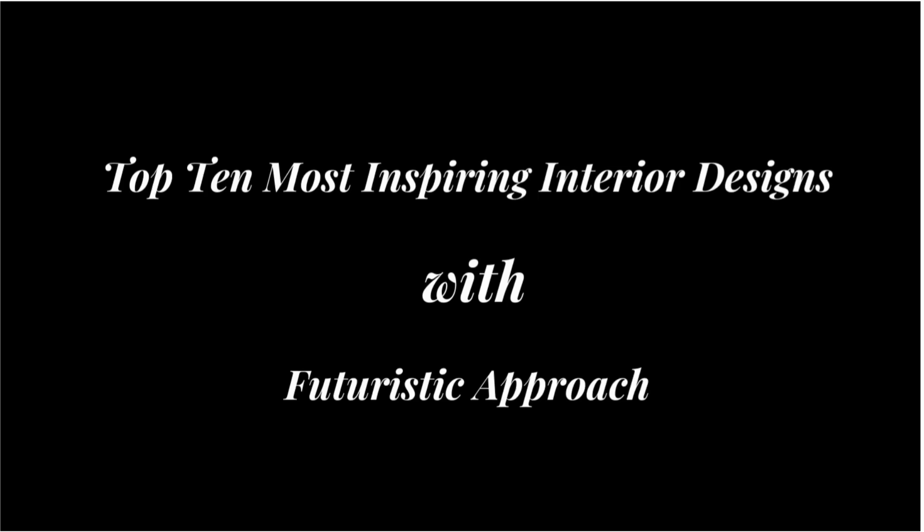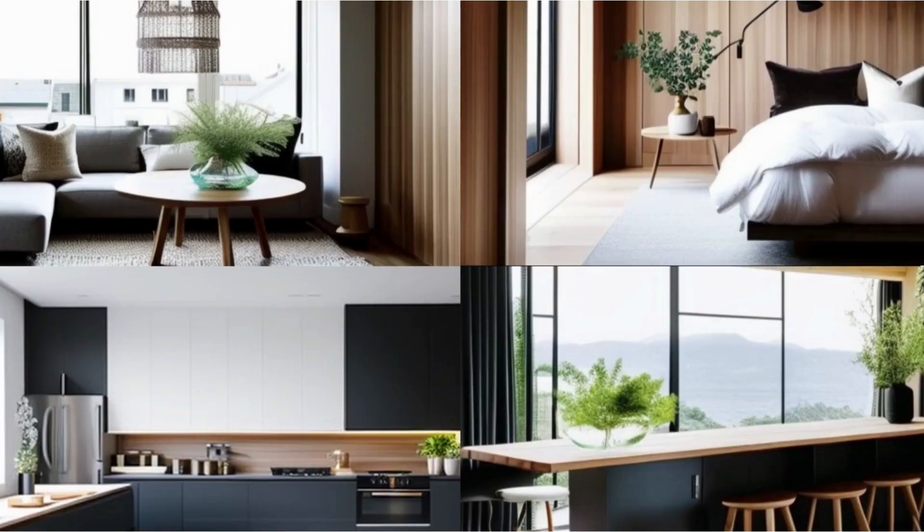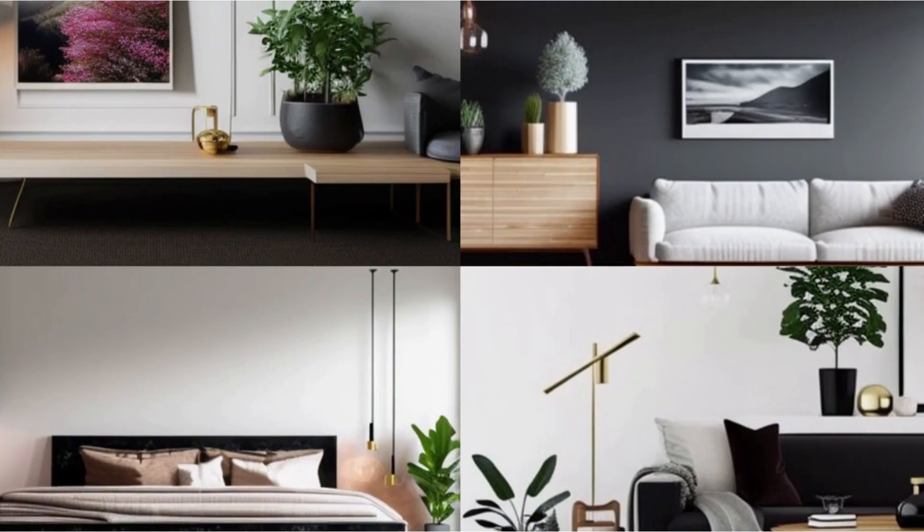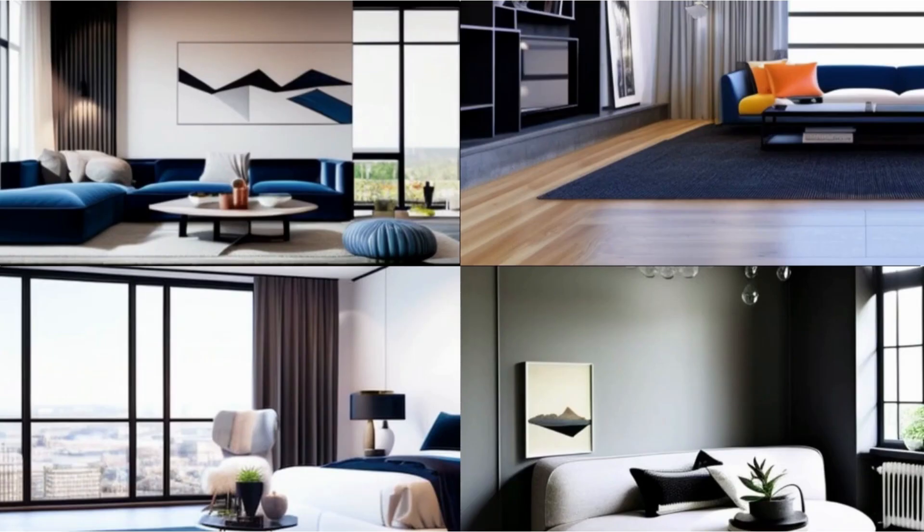Top 10 Most Inspiring Interior Designs. In this video, we will show you the top 10 best interior designs, which are commonly used for inspiring interior design styles, and share some tips and ideas on how you can create them at your space.